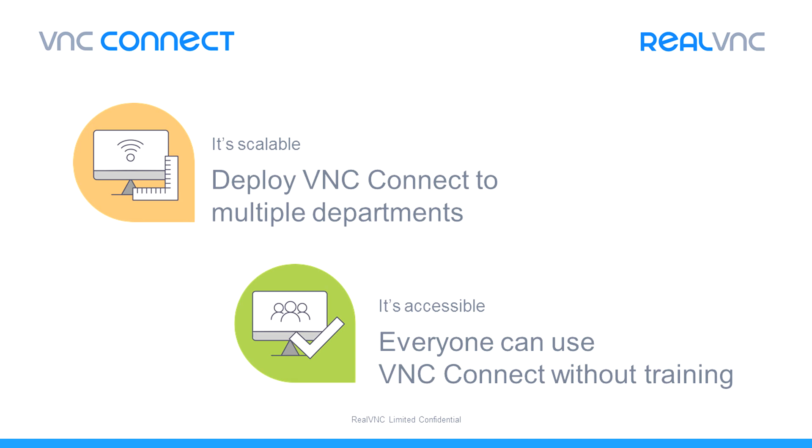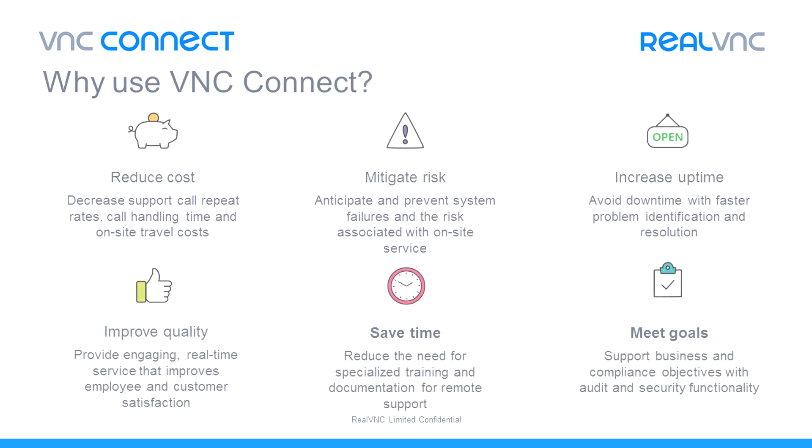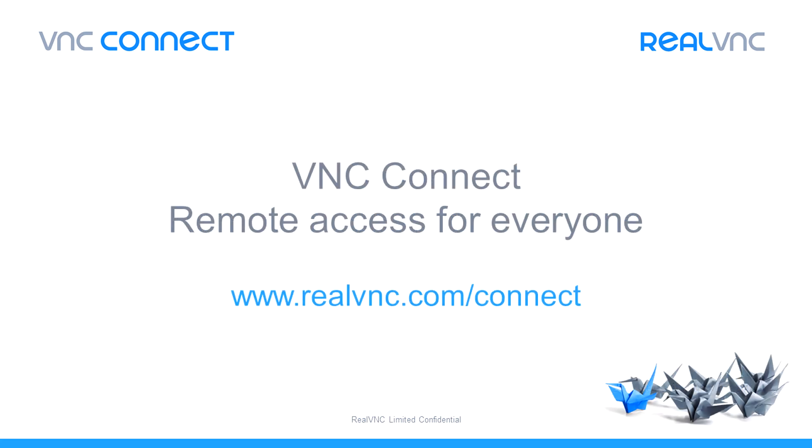But these are not the only use cases. Our customers are amazingly creative in the use of VNC Connect and we've captured some of these examples in our online resources and case studies. By making broader use of remote access technology, you multiply the business benefits and shorten the ROI. More and more IT leaders now recognise the compelling efficiency gains of an enterprise-wide remote access deployment. And the unique architecture of VNC Connect is enabling this entire strategy. So with VNC Connect, remote access is not just for the helpdesk — it's for everyone.